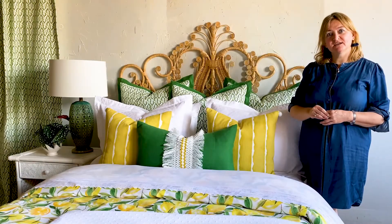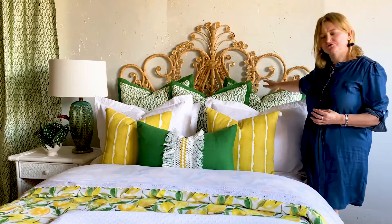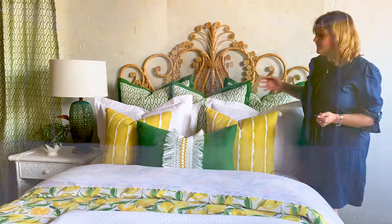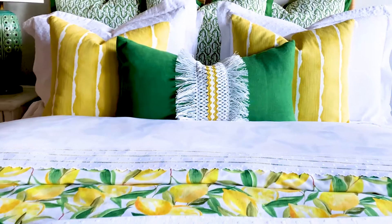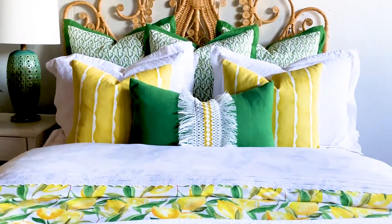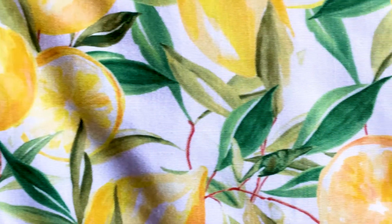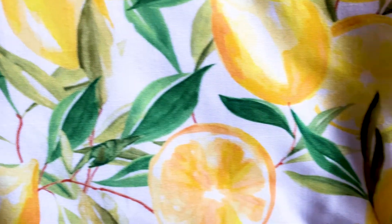It's Louise again from Eastern Accents, and today I want to talk to you about our new Celery Kembo collection. This is Meijer. Meijer is beautiful — it's got the lemons, it's fresh, springy, it's beautiful. The Meijer print is really striking. Colors are lovely with the yellow and the green.